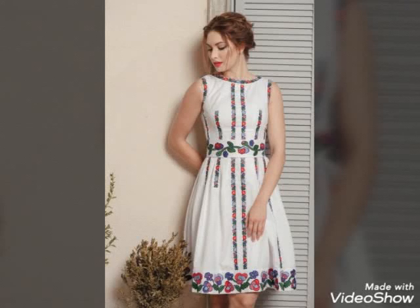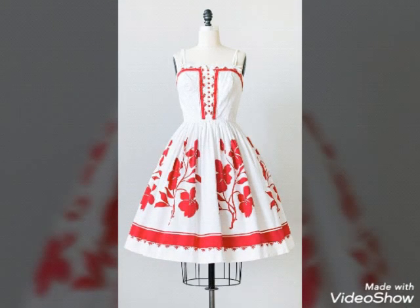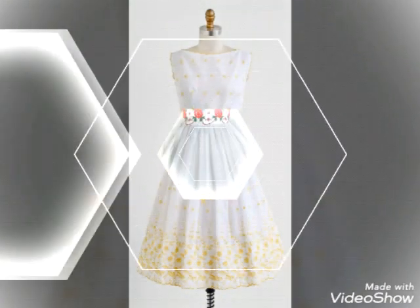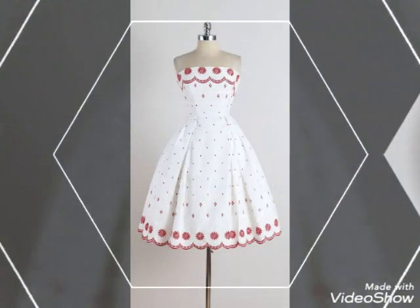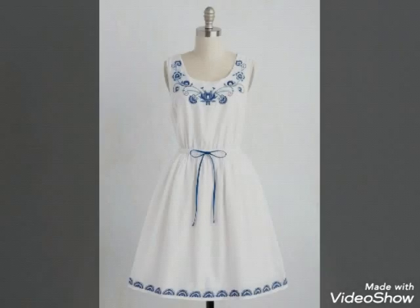Hello dear friends, how are you all? I hope you all are fine and well. Welcome back on my channel Friendsletters. I'm back again with another amazing video on dress designs. First, you have to subscribe my channel and click the bell icon so you will get notifications of all my new videos and never miss any new dress up ideas.